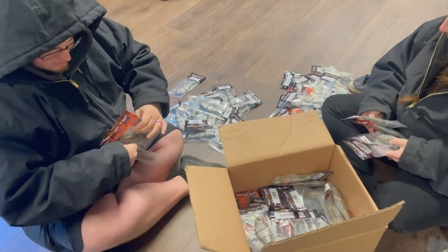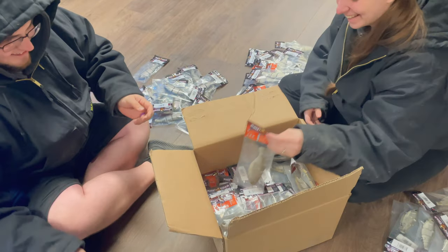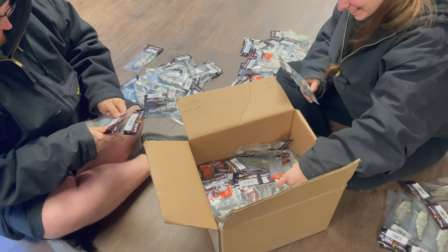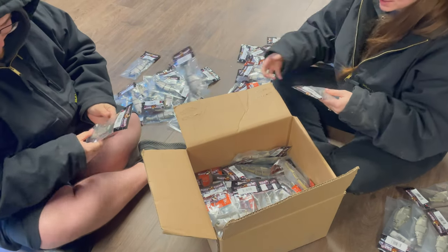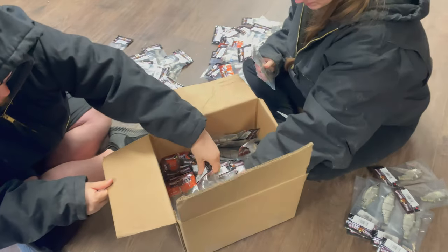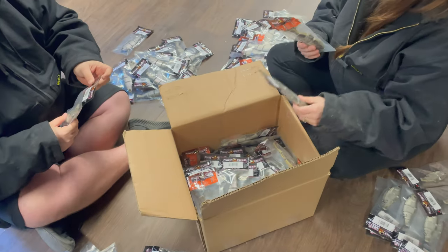So you might wonder why these guys are in parkas out here in the shop — I'm only going to show you the floor. I can't show you anything else. Mike would kill me. There's big things in the works, we're teasing it. Mike's starting to tease it. But this is all we can show you — this really cool wood floor. They're in parkas because it's 48 degrees out here.